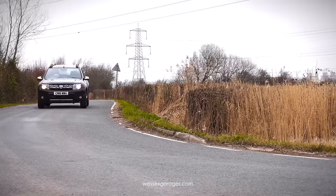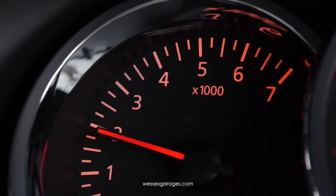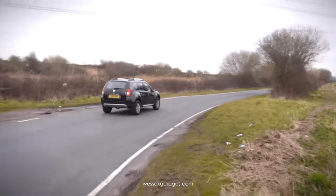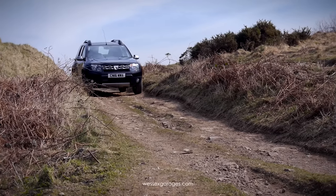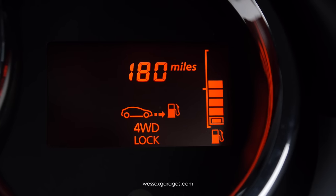Out on the road, the 1.5 DCI diesel engine provides plenty of low-down torque, with enough power to haul a family of five with ease. Its three-mode four-wheel drive system provides excellent levels of grip in all weather conditions, both on and off-road.